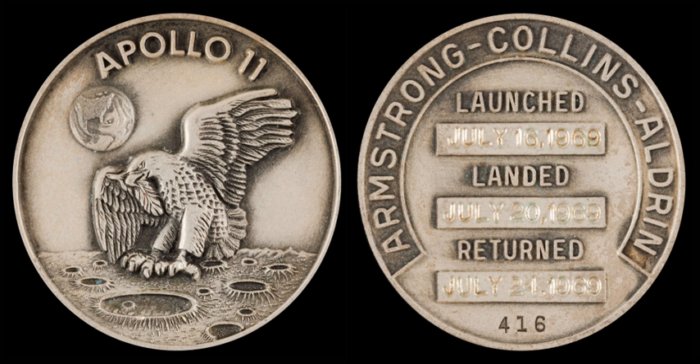A very small number of Apollo Robins medallions were also struck in 14k gold, generally ordered by the mission crew as a personal memento. Sterling silver Robins medallions have continued to be struck for every manned NASA spaceflight, including Skylab and Space Shuttle missions.